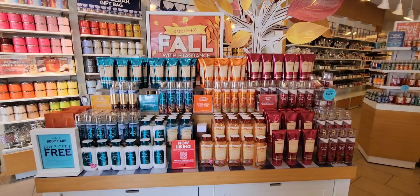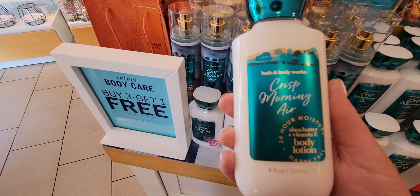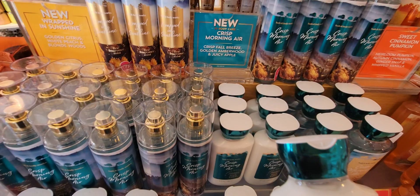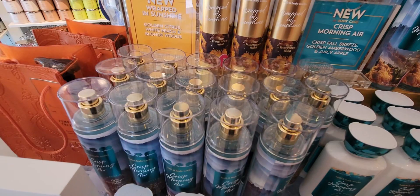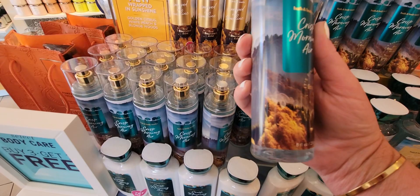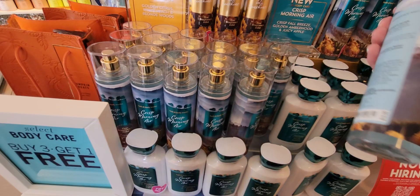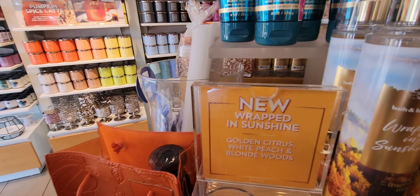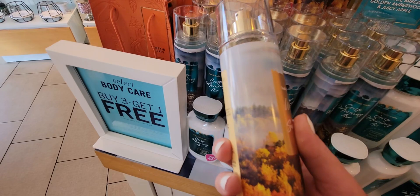Here are some new fall fragrances — the whole setup reminds me of trees with changing colors. This one says 'Happy Fall' — it's Crisp Morning Air: golden amber wood and juicy apple — really nice. Here is your fine fragrance mist and your body lotion. The Crisp Morning Air has like a mountain scene with trees. All the packaging in this line coordinates really well. There's also the fine fragrance mist beautifully displayed.